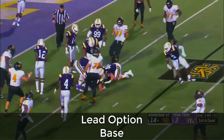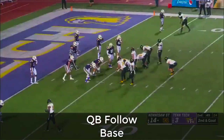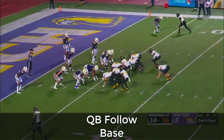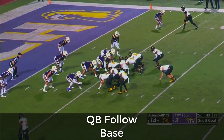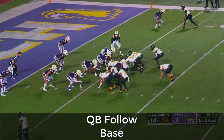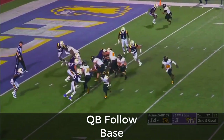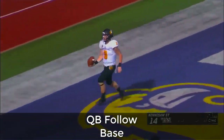Burks keeps it himself — good step. Brings it down. And Burks taking his time, decides to hold on to it himself once more, and he's in!